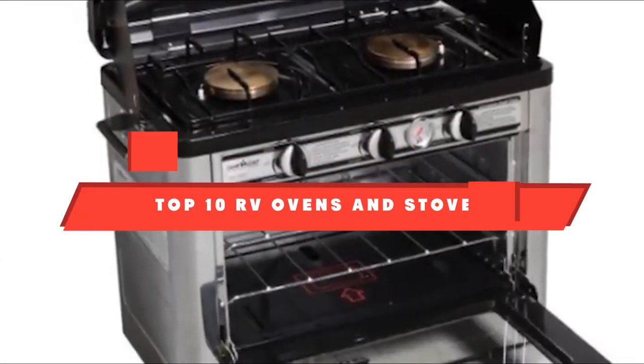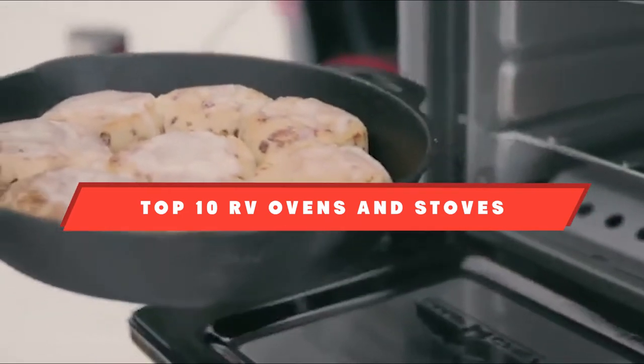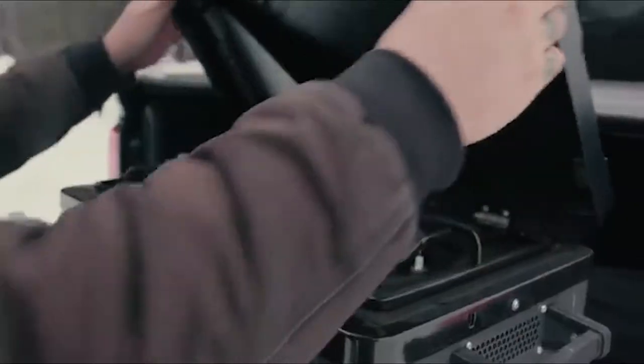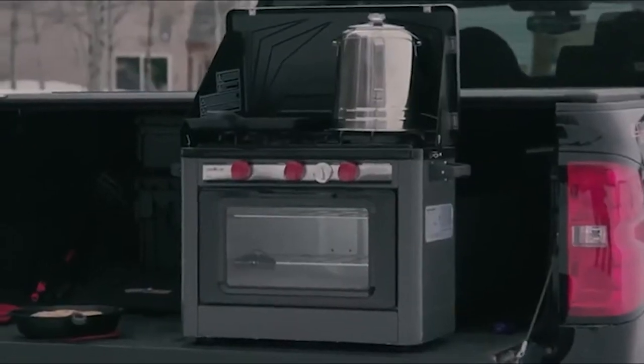If you're looking for the best RV ovens and stoves, here's a list you must see. We made this list based on our personal preference and sorted it based on their features, prices, quality, durability, and reputation of the manufacturers. We've also included options for every type of customer. So let's get started.